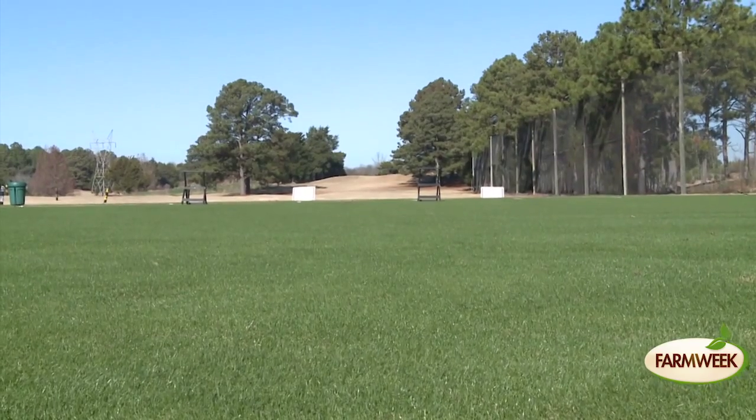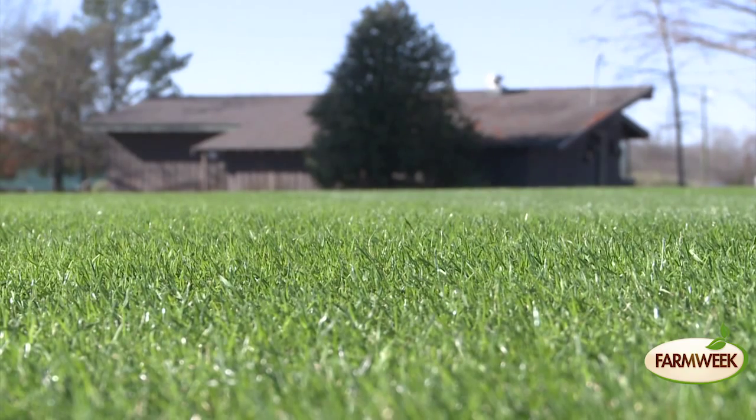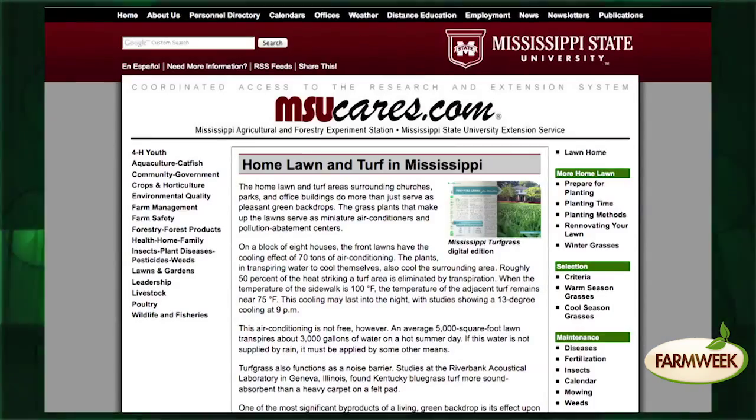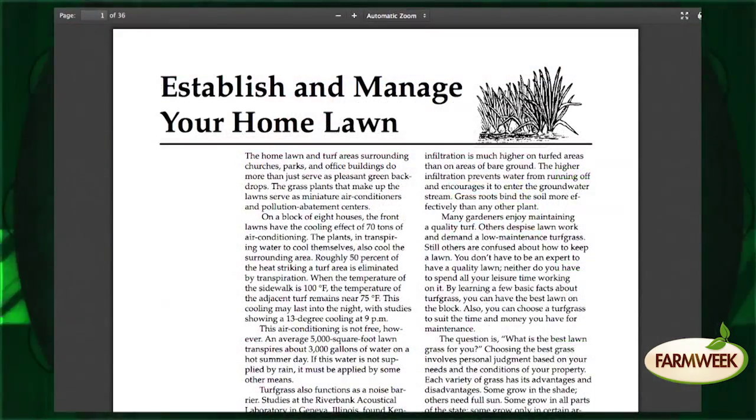Dr. McCurdy says you're unlikely to get your own yard looking like a sports field, but you can maximize lawn quality with some simple tips. Some tips are to get your soil tested regularly, look at adjusting the pH of the soil with lime or with sulfur, depending on what the pH is. Applying fertilizer recommendations, which can be found at msucares.com in the publication 'Establish and Manage Your Home Lawn,' is a great place to start.